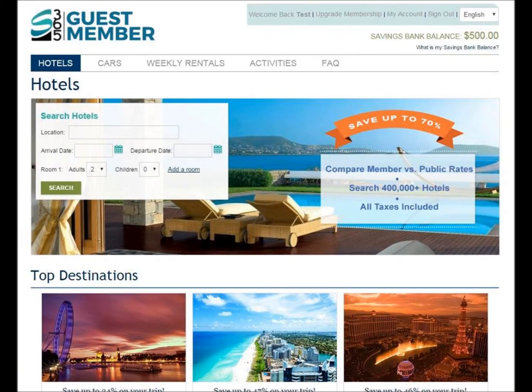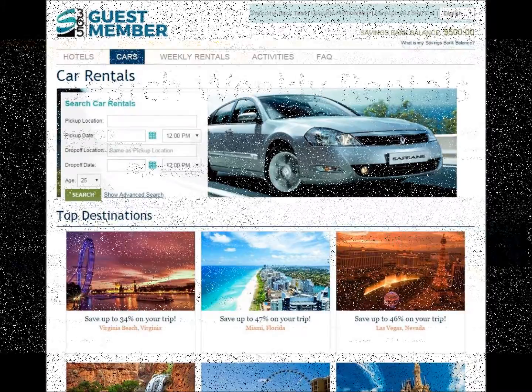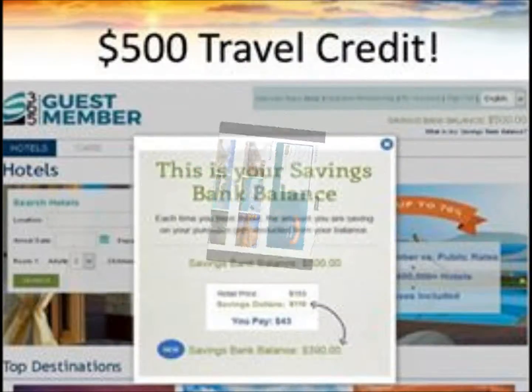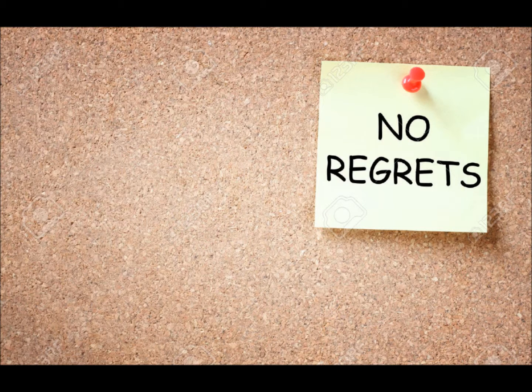You will be able to click in the account where it says your account savings bank will have $500. That $500 can be applied to hotels, cars, weekly rentals, activities, and there's a FAQ for frequently asked questions. You'll know that this is really something that you'll wish you had before you booked your hotel room that you've probably already booked for something coming up very soon.